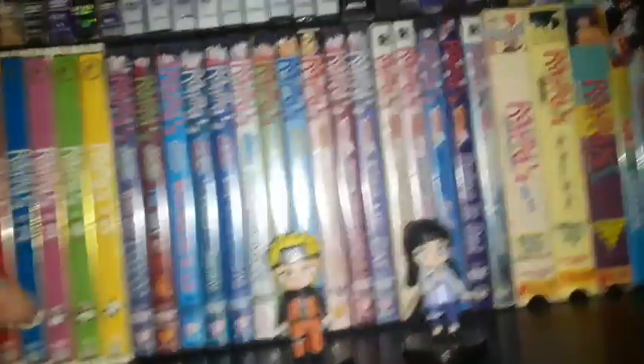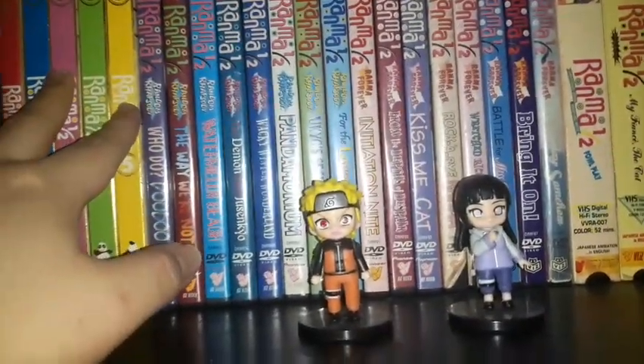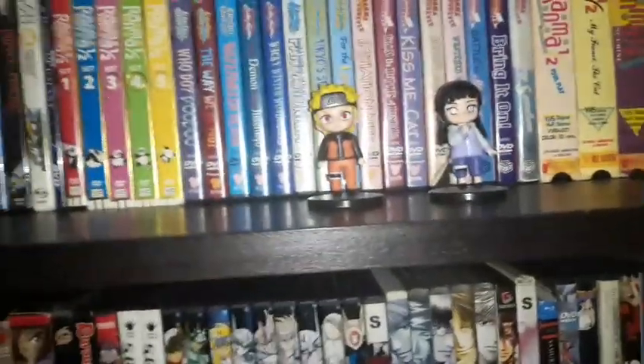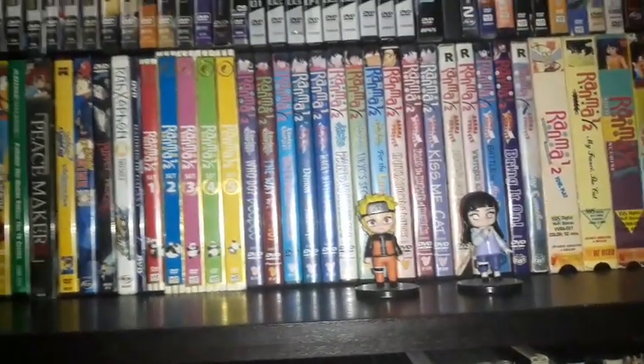For the Ranma ½ DVD sets, I have all five remastered sets for seasons one through five, and all eight volumes each of seasons six and seven — the last two remaining seasons — fully completed.